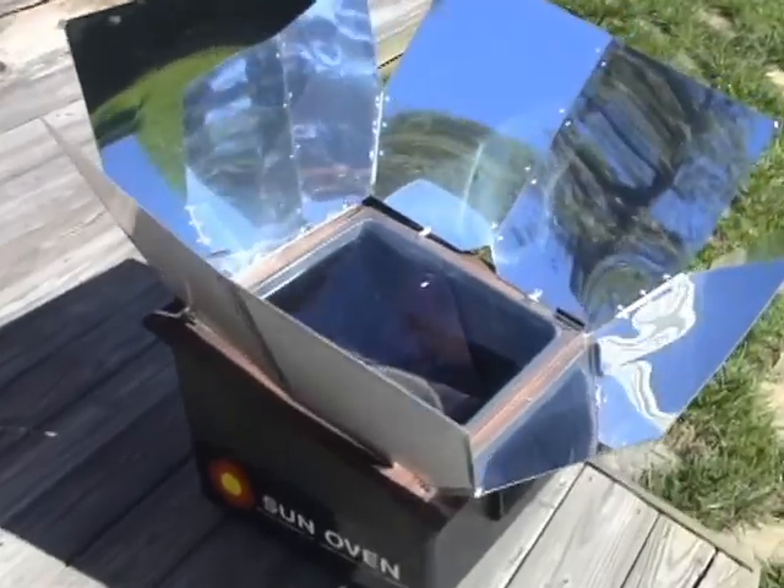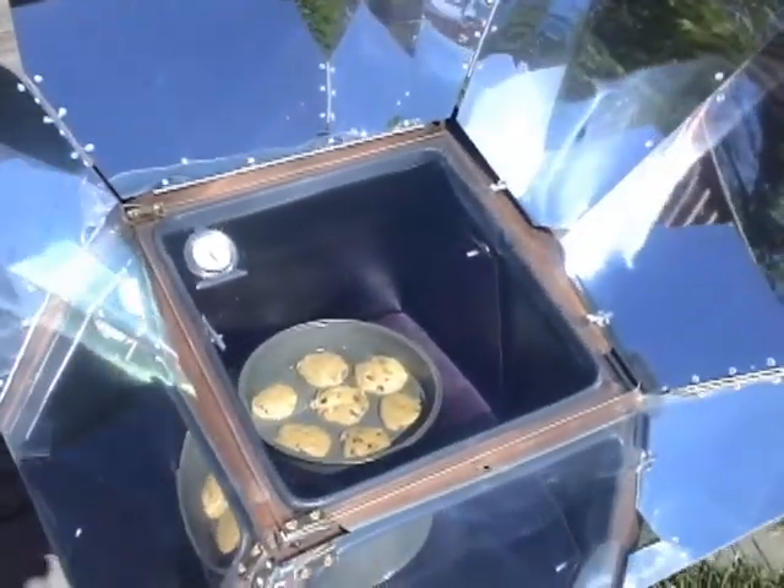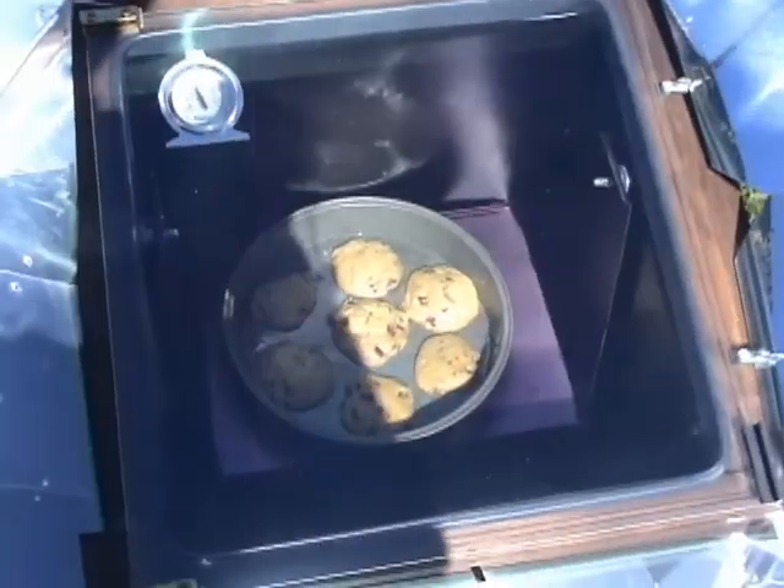I've been following this for 20 years and I wanted to do what I've been preaching. Right now it's doing cookies. We've done rice and casseroles and chicken and stuff in there on the weekends. You need a little time but it's very effective.